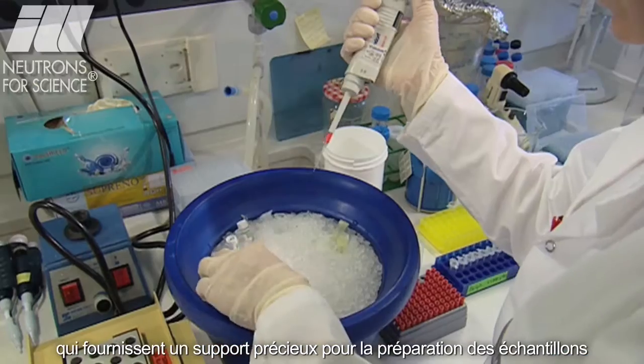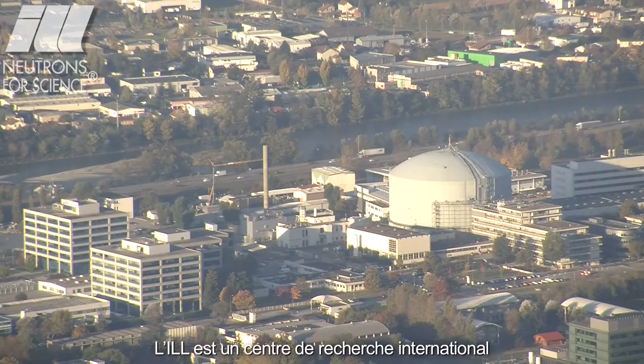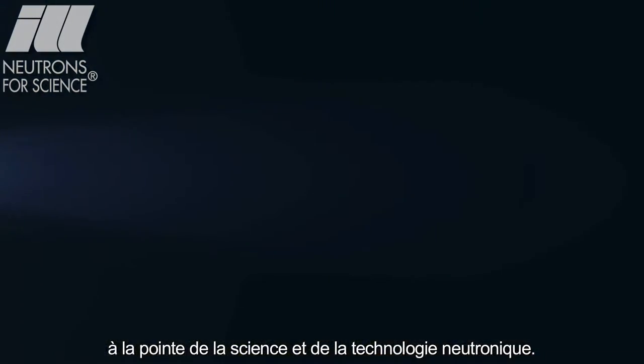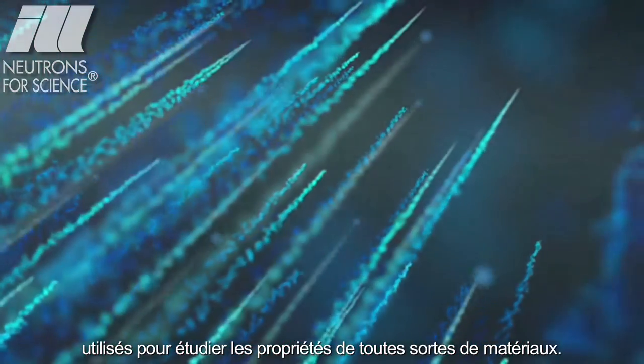These partnerships provide precious support for sample preparations and experimental data processing. The ILL is an international research centre at the leading edge of neutron science and technology, and its source generates beams of free neutrons used to investigate the properties of all sorts of materials.